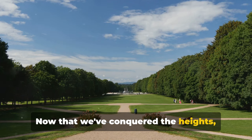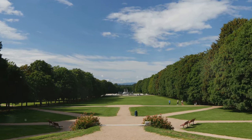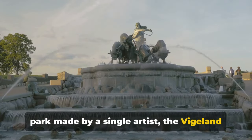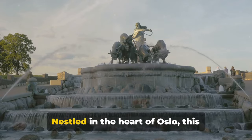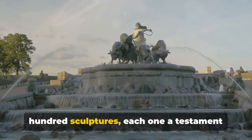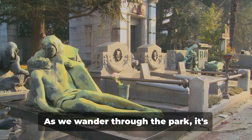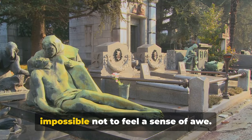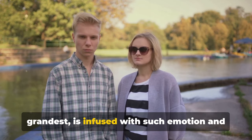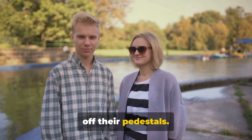Now let's descend into the realm of art at Vigeland Sculpture Park. Welcome to the world's largest sculpture park made by a single artist — the Vigeland Sculpture Park. Nestled in the heart of Oslo, this open-air gallery is home to over 200 sculptures, each one a testament to the creative genius of Gustav Vigeland. As we wander through the park, it's impossible not to feel a sense of awe. Every piece, from the smallest to the grandest, is infused with such emotion and life that they seem almost ready to step off their pedestals.